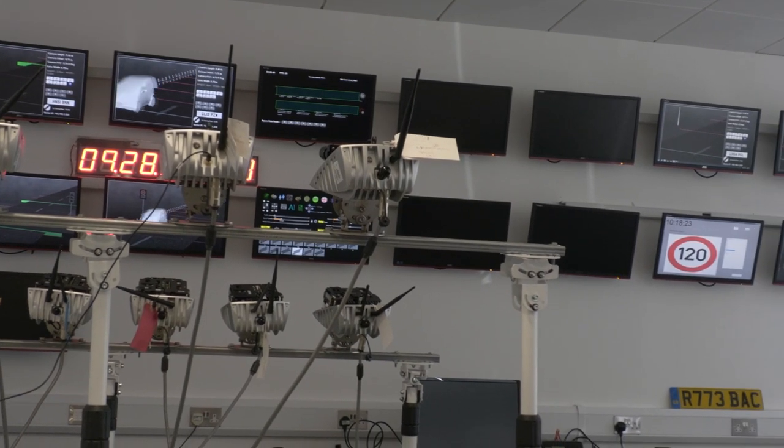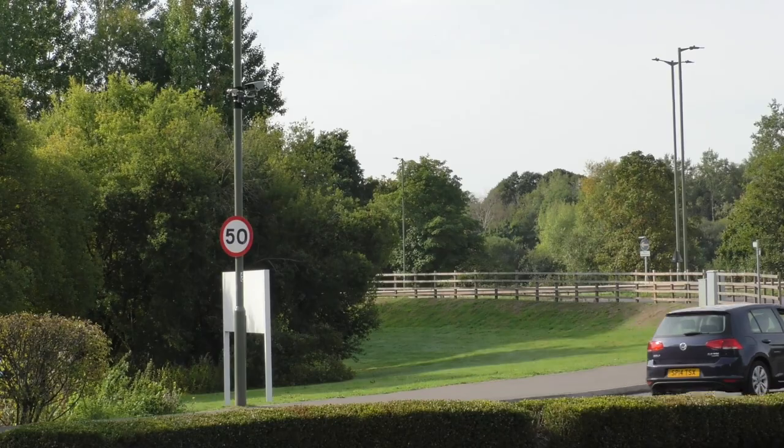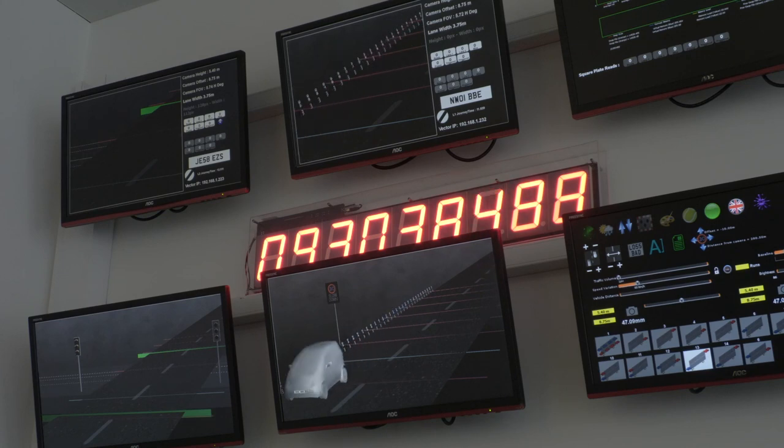Technology moves much faster than type approval or the law, so that's always something to bear in mind regarding when we'll see something new. There are a lot of innovations in the pipeline — for example, variable average speed limits are something I think we're going to see, bringing the benefits of both types of technology together. Big data usage as well, since these are basically data capture devices. Finally, I think there will be an increased level of enforcement in 20 miles per hour limits, which historically has been limited, but more and more urban limits are going to 20 mph, so that's an area of growth we'll see in the short-term future.